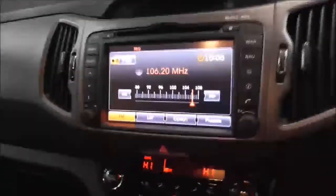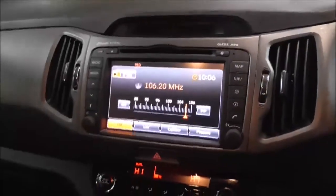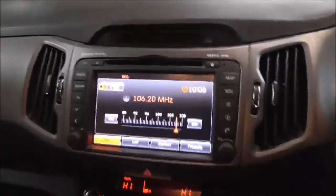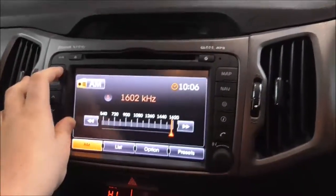Moving on to the main centre console — you have your radio and CD display. This vehicle is also equipped with Bluetooth technology to allow you to make phone calls safely while you're on the move. You have FM and AM radio stations.